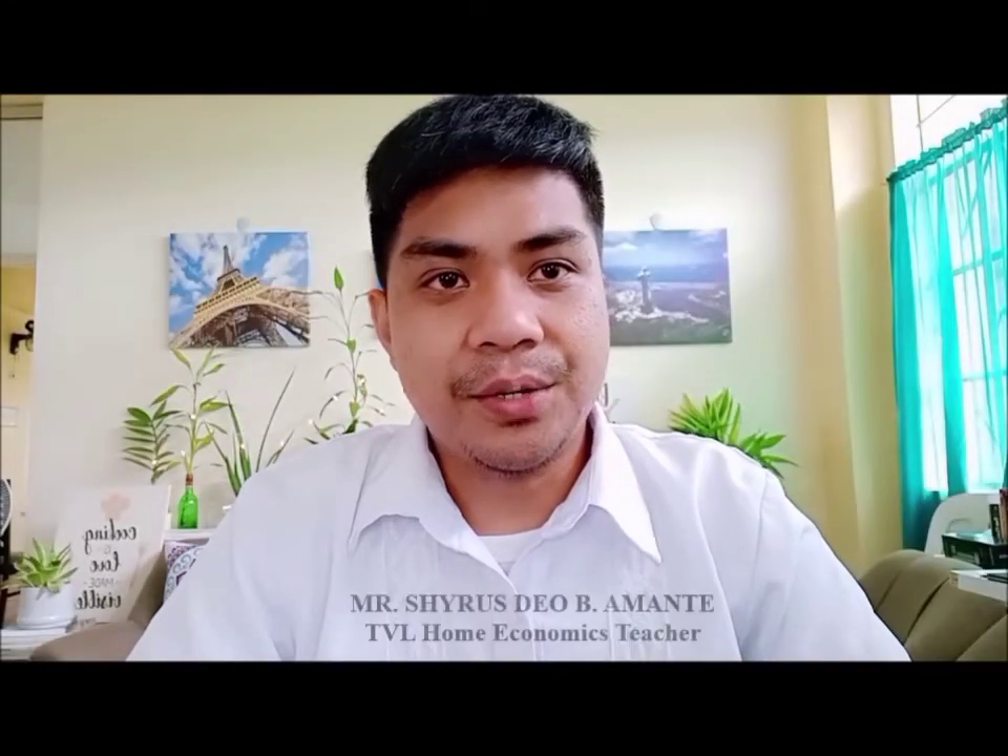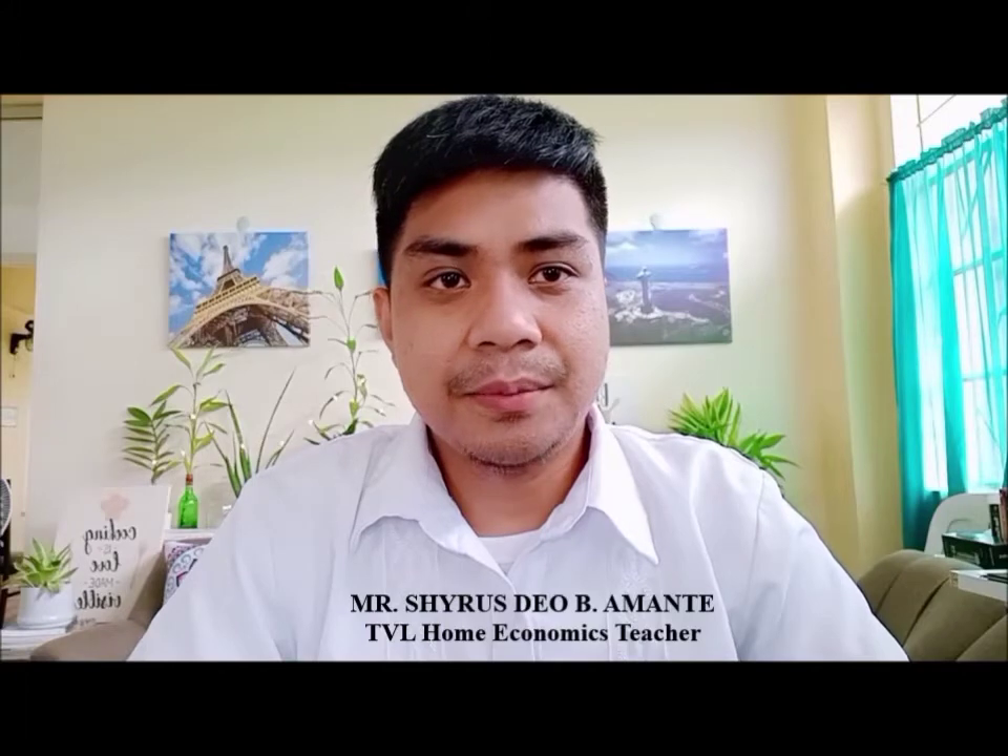Good morning, TVL Home Economics class! Kamusta? I hope you're still safe and healthy as we thrive in the new normal. We are now on week 8 of our lesson on cookery, which focuses on plating and presenting seafood dishes.